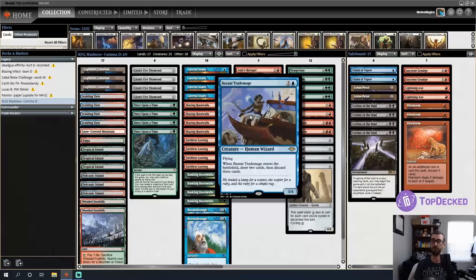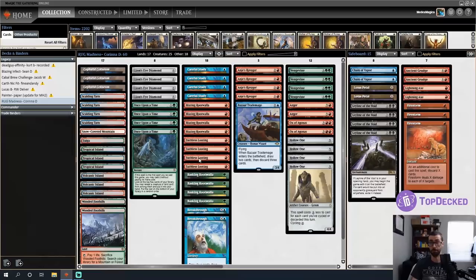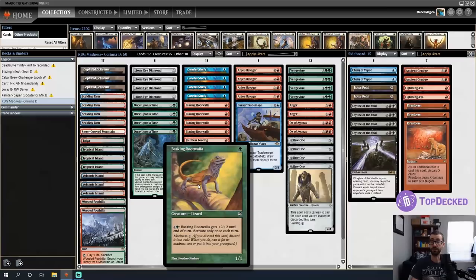We're trying some spicy tech this time: Bizarre Trade Mage is a 3/4 flyer for three — when it ETBs you draw two cards and discard three, a nice Bazaar of Baghdad activation on a creature. Discarding three cards makes Hollow Ones free, which Careful Study and Faithless Looting don't do. The general idea is to discard Blazing and Basking Rootwallas to enable early Vengevines, and Anger gives all dumped creatures haste as long as we control a mountain. Anji's Ravager is great reload, and Lion's Eye Diamond is better than Black Lotus here because it comes with the upside of discarding your hand.